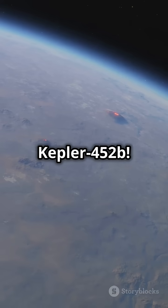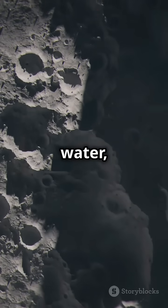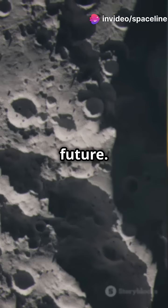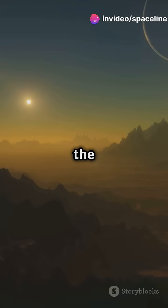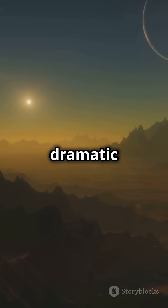Imagine standing on Kepler-452b. With its rocky terrain and potential for water, it's like a window into our planet's possible future. In fact, scientists believe the increased gravity and volcanic activity could make its landscapes even more dramatic than Earth's.